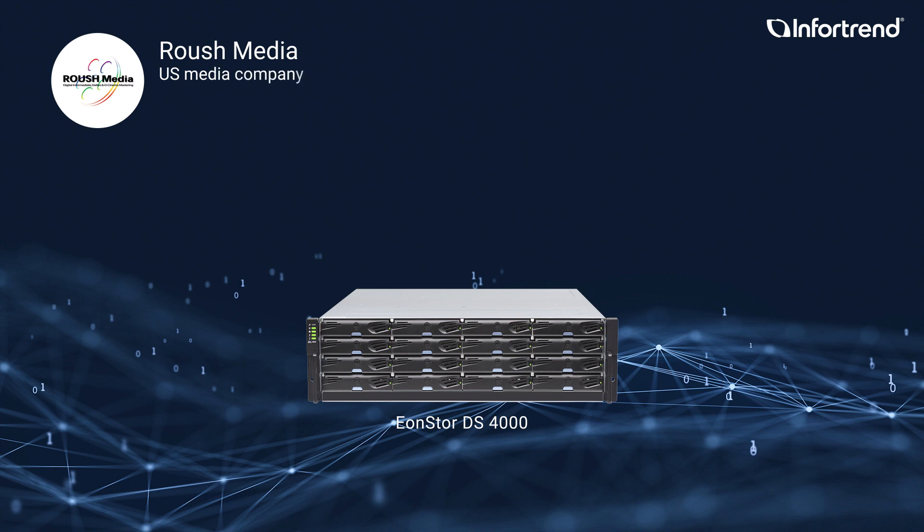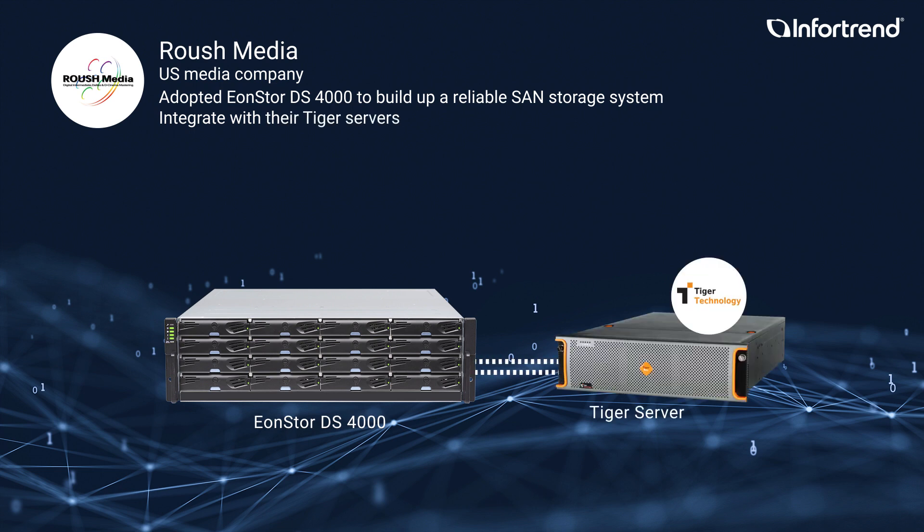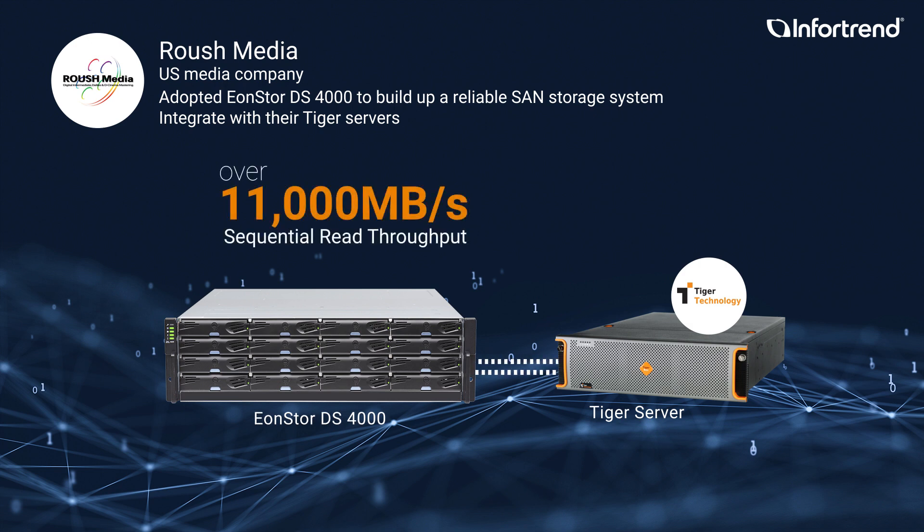Roush Media is a US media company. They adopted ENStore DS4000 series to build up a reliable SAN storage system that can integrate with their Tiger servers. With ENStore DS4000 and Tiger servers, Roush Media now enjoys outstanding performance in handling 4K or higher resolution video. ENStore DS4000 is powerful pure SAN storage that can deliver over 11,000 megabytes per second sequential reads and supports up to 9 4K streams. It comes with SANWatch, the exclusive management software that can run advanced remote replication for disaster recovery.